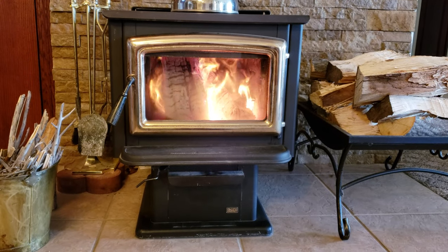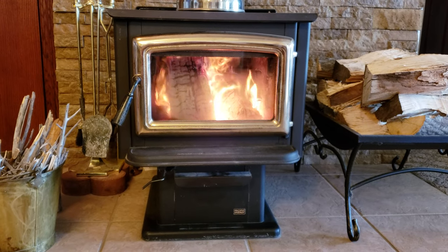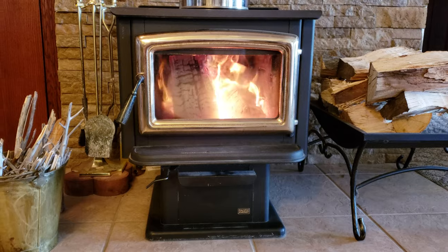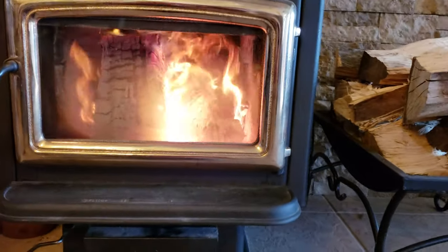Hey YouTubers, this is Bill out here at Lake McConaughey. Just doing a review on my Pacific Energy Super 27 — we've had it about five years now. Really love the stove. Very efficient, like 82% efficient.